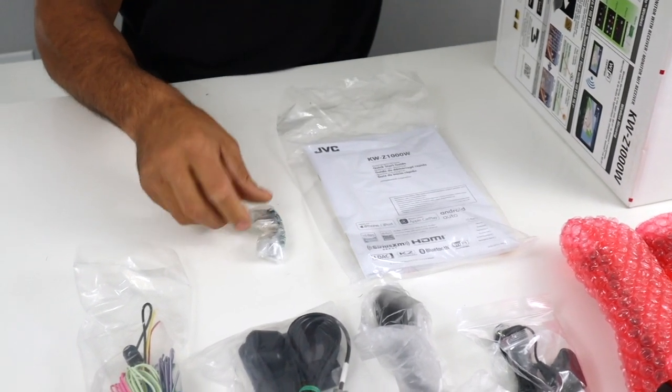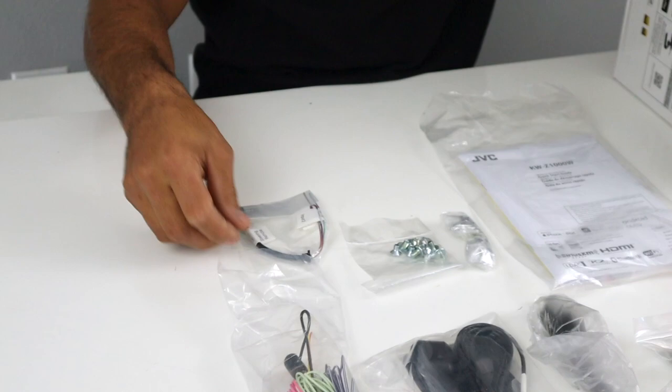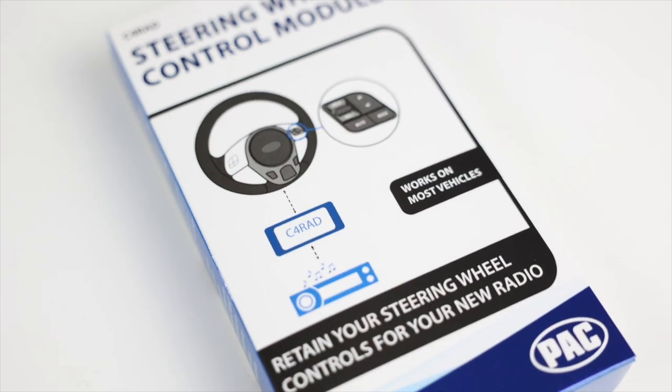This is a steering wheel control plug. If you have an older vehicle — let's say 2000, 2001, 2002 Toyota — and it's analog steering wheel controls, then this will work. But if it's a newer vehicle with any type of data, this will not work and you will need either a PAC part or an Access part in order to use the steering wheel controls. So this is for older vehicles — probably 99 times out of a hundred you're not going to be able to use this unless it's an older car.